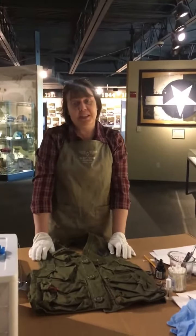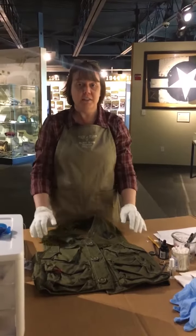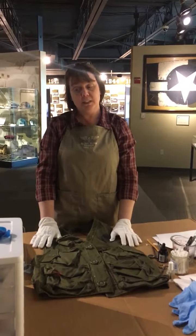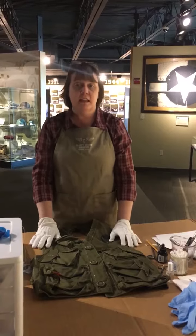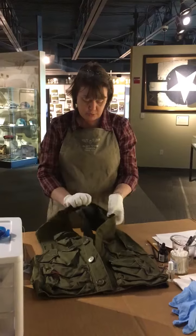Hi, I'm Sharon. I'm the curator at Silent Wings Museum. While we're closed for this period of time, we're taking the opportunity to have a look at the items on exhibit, make sure their numbers match their records, make sure they're marked appropriately.